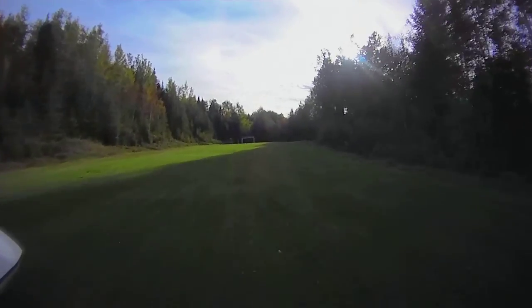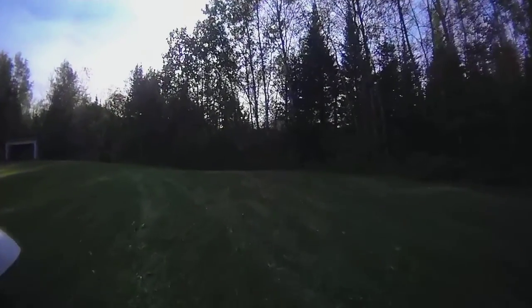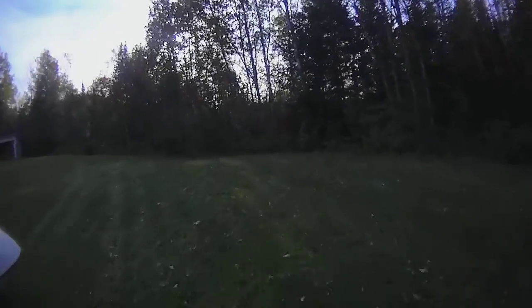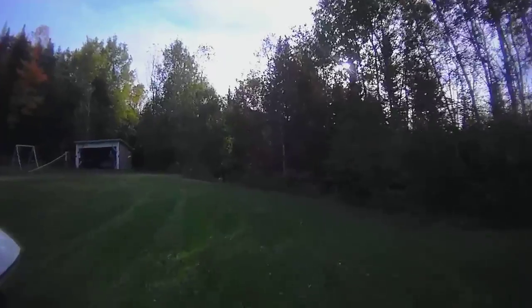The runway is uphill, so it's sort of a one-way airstrip. You land uphill and take off downhill. So really it's a calm weather, calm wind sort of strip.